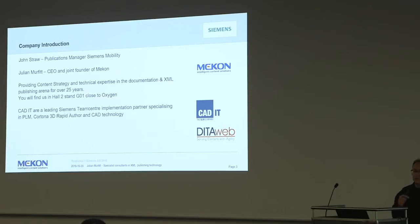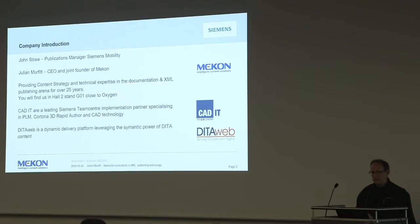CAD IT are not here, but I wanted to mention them because a lot of the slides I've been able to use came from them. They're our specialist Siemens implementation partner and experts in TeamCenter and a product called Rapid Author from Cortona 3D - which forms quite an important part of the project. I'm not here to sell these products, but it's important to understand the context of the solution. And then DitaWeb, the company of Conjility - sharing part of our stand here - is a dynamic delivery platform that makes the most of DITA.